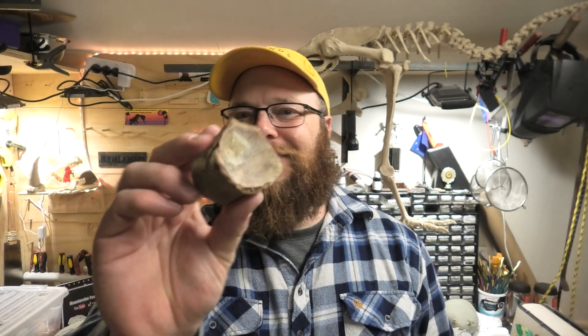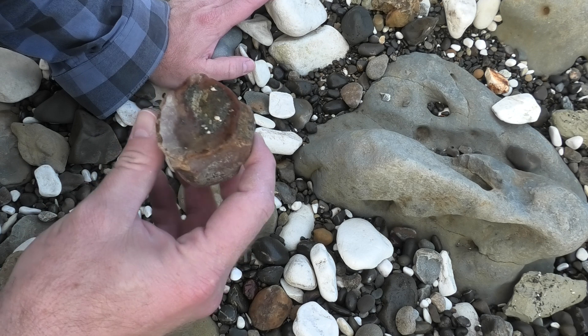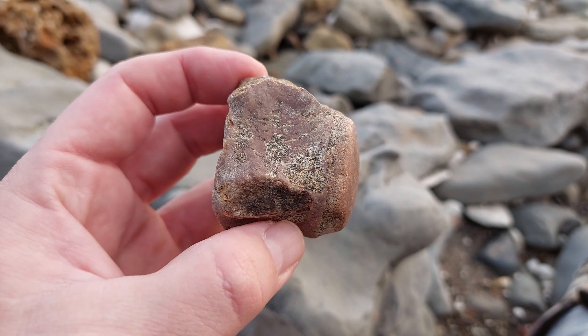Hi everyone. I've got an exciting update on this vertebra I found a few days ago. Oh, that's a beautiful one. It's so heavy. It's very well mineralized. Look at that.